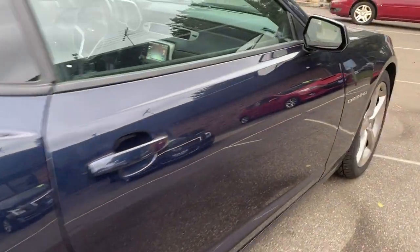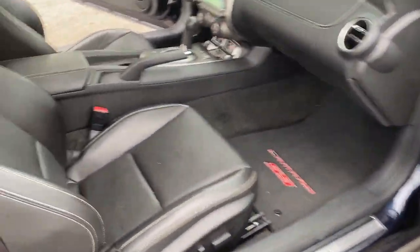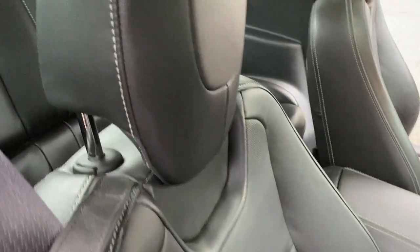Nice. Backup sensors. Here's the trunk space. Here's the other side of the vehicle. It's a bone stock vehicle with the exception of the exhaust. It's a 2 plus 2. Let's take you on a short test drive and show you how the vehicle drives.